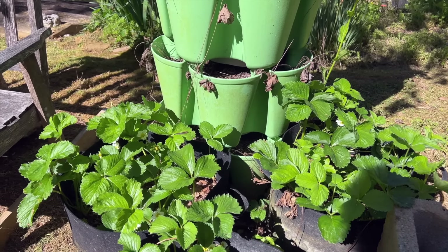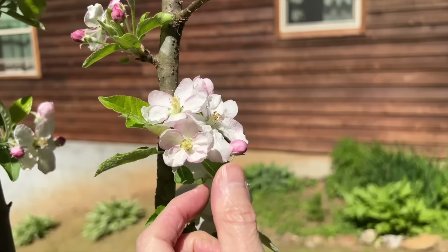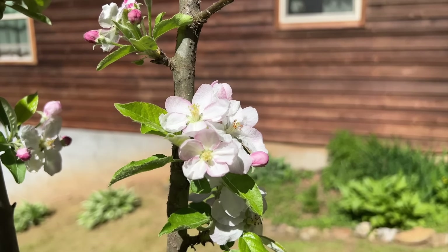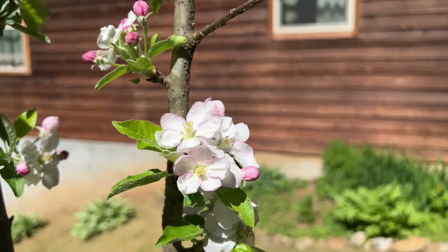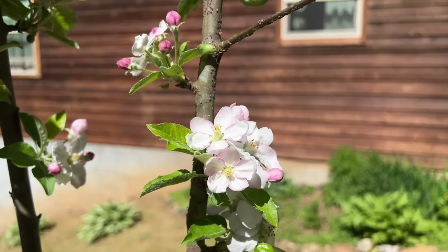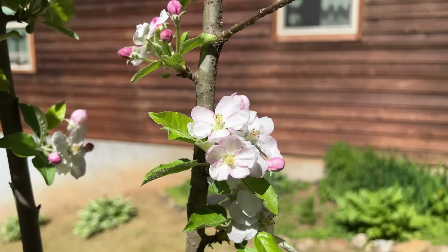Our apple tree is blooming — see the pretty little delicate blooms. Our biggest, oldest one, I don't see any blooms on it yet; I don't think it's quite time. It blooms later than this one, but that's exciting to see the blooms.